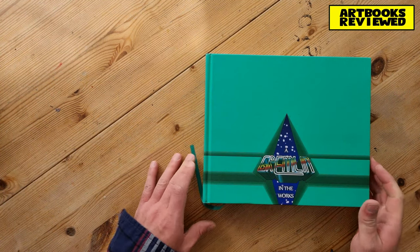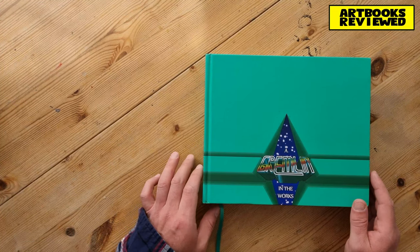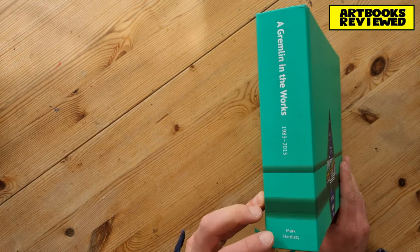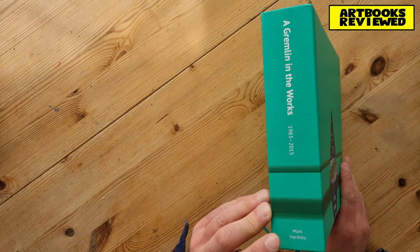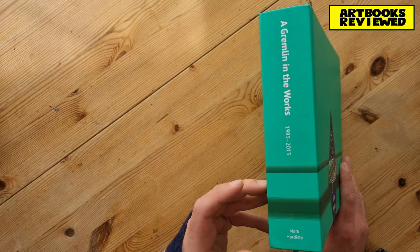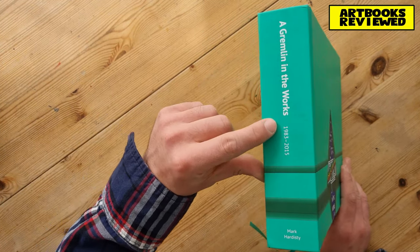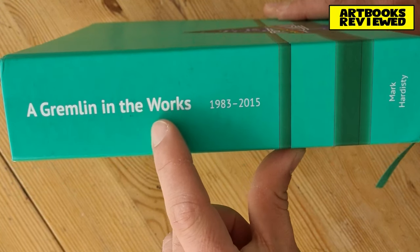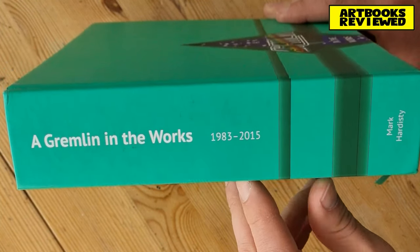Welcome back. Today I'm going to be looking at this book, 'A Gremlin in the Works.' It's a hardcover book published by Bitmap Books, written - or put together - by Mark Hardistry. I say 'put together' because it's not so much written as a collection of interviews, and as you can see it spans the company Gremlin Graphics and Gremlin Interactive from 1983 through to 2015.